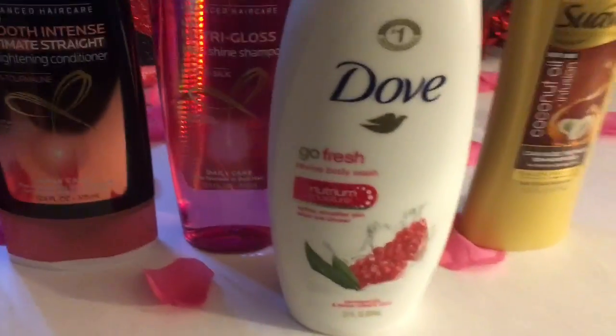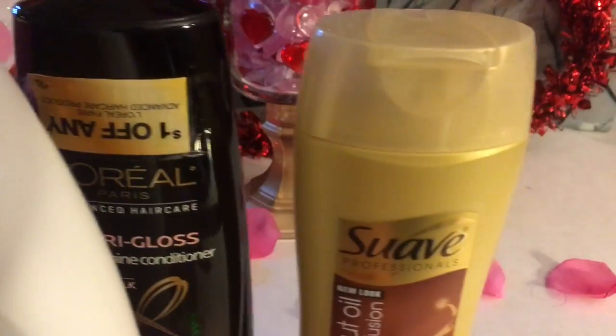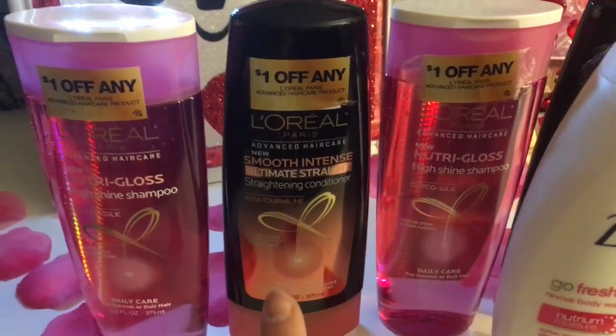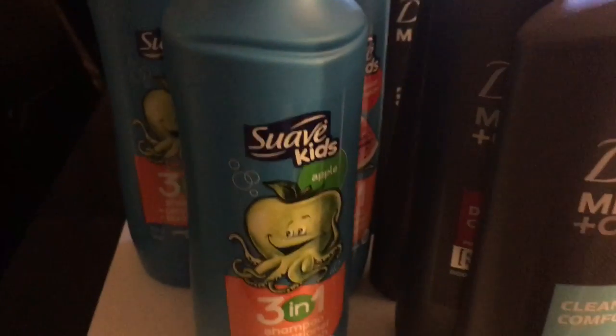I also picked up a Dove body wash. Prices were: $6.99 for one, $3.99 for another, $2.99 for the kids, and $2.99 for the Suave. I had coupons — two $4 off coupons, a $1 off one, a $2 off one, four of those, and a $1 off one of these.